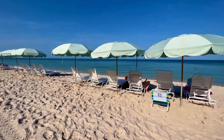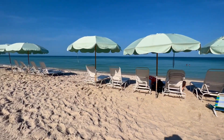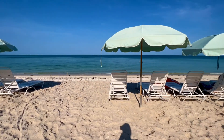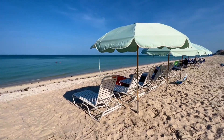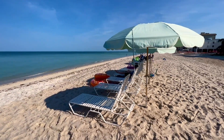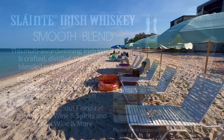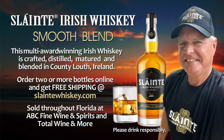Hit that share button, let your friends know what's going on here at our beach. Share our little piece of paradise with them. A thank you to our friends at Sláinte Irish Whiskey for allowing me to bring these moments to you. Thank you, Sláinte.